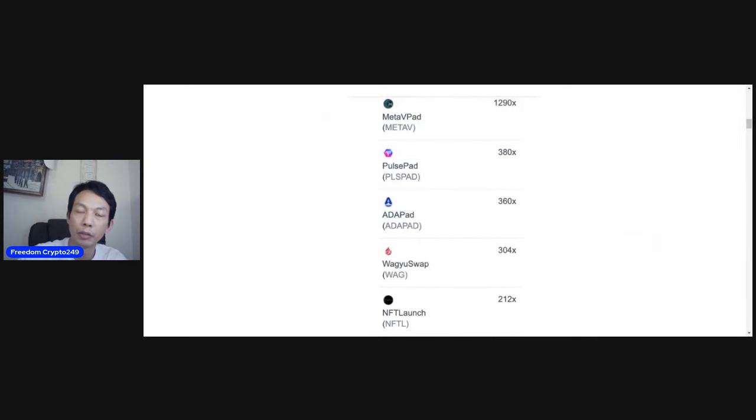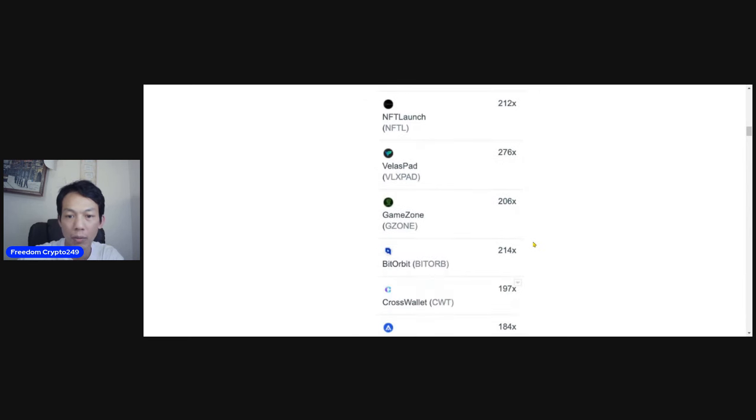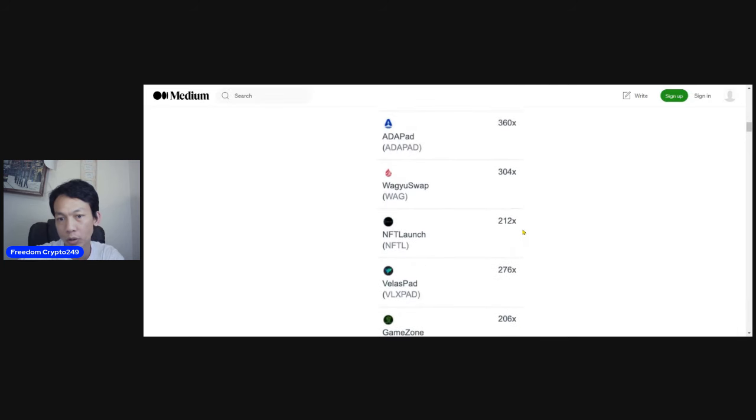So looking back at the last bull run — in the last bull run, the easiest money I made from crypto was on the launchpad. It's called Blue Zero Launchpad. Have a look at this: last year, financiers did 1,900 times, pullback 380, ADA bud 360. You can see most launchpads did over 200x. This is how you make easy money and get into the early opportunity.